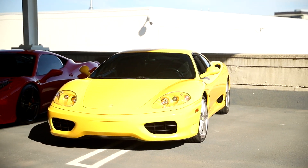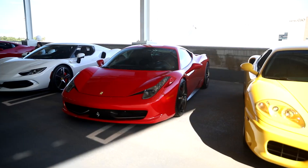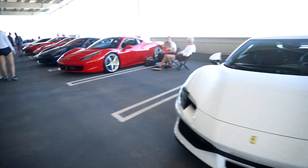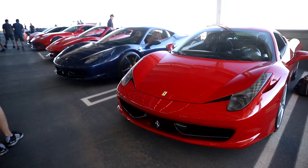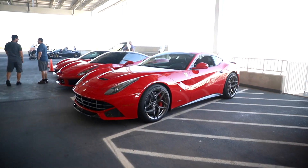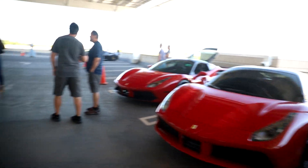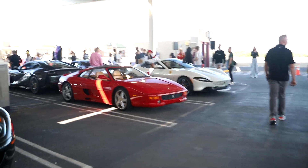Another 911. We've got a 360, 458, 296, another 458. TDF Blue - nice. F8, F12, and two 488s. And then we've got another 296, 599, 355.